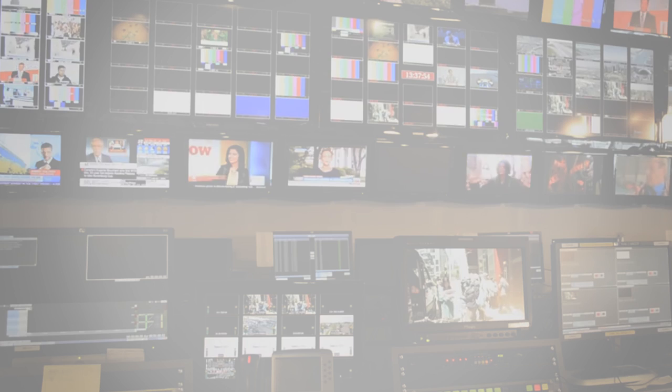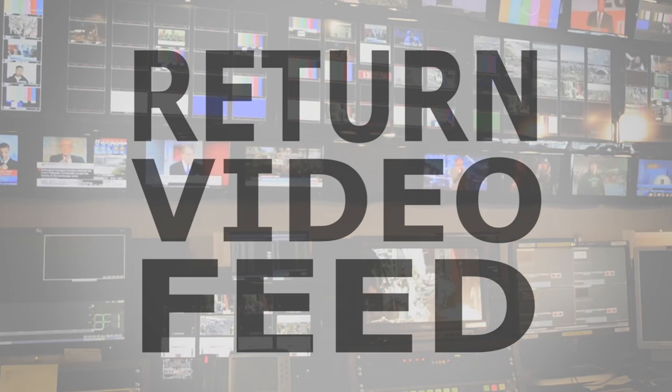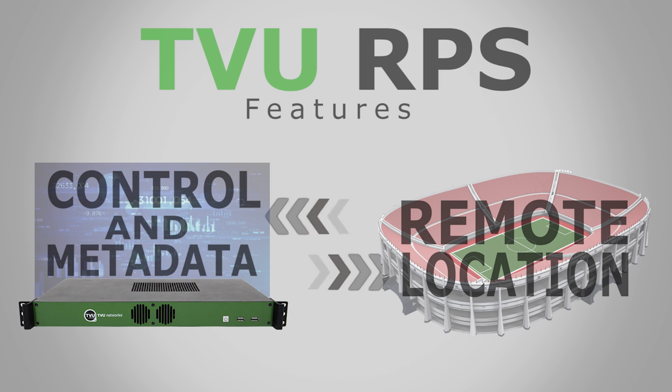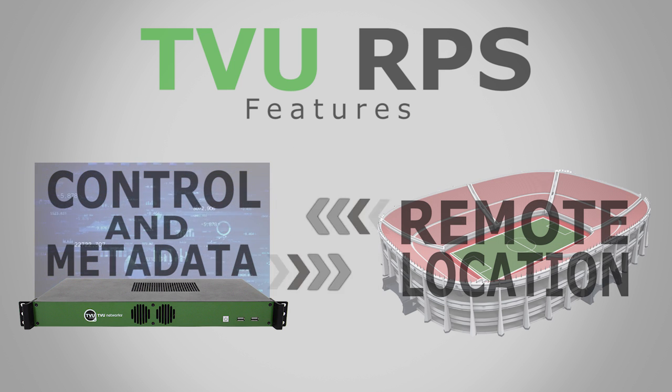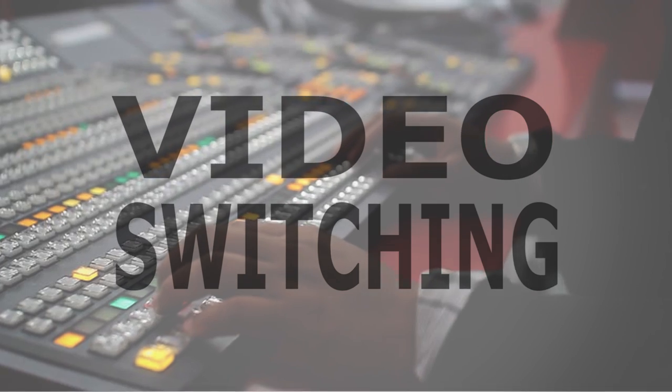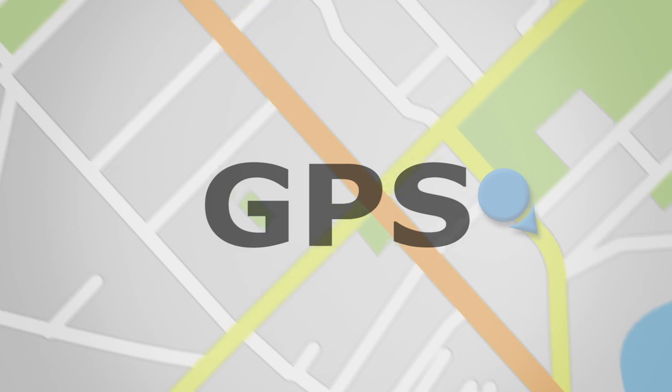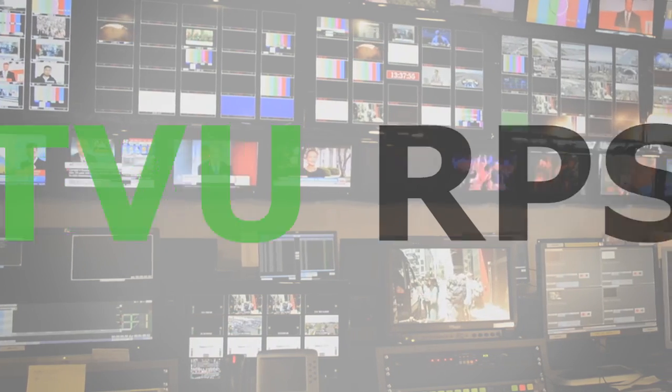RPS also provides a low-latency return video feed from the studio to the field, as well as IFB communications. Control and metadata can be sent to and from the remote site, including video switching, tally light, teleprompter, and GPS.